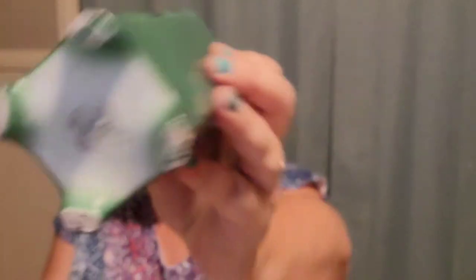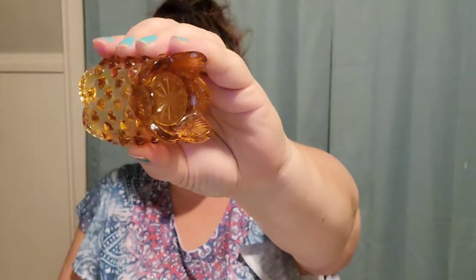Next is this Czechoslovakia Celebrate — it's a square vase made in Czechoslovakia. I paid $4 for this and it's listed for $20. Next is this little Fenton Amber Hobnail Toothpick Holder. I paid $1 for that and it is listed for $17.